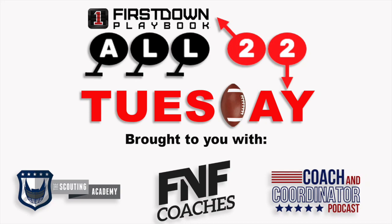Welcome to Week 16 of All-22 Tuesday, a collaboration between First Down Playbook, the Scouting Academy, FNF Coaches, and the Coach and Coordinator Podcast.